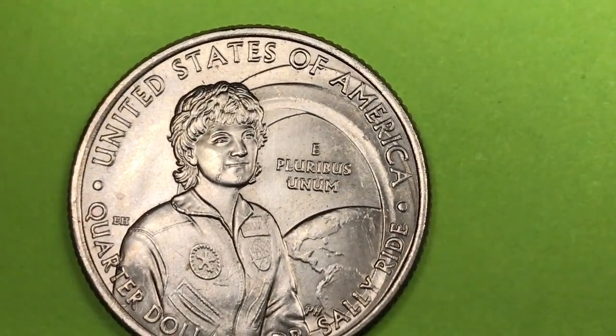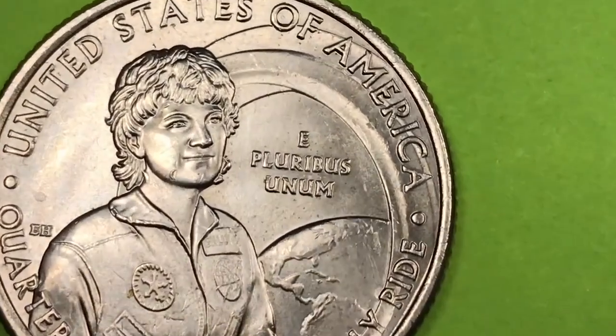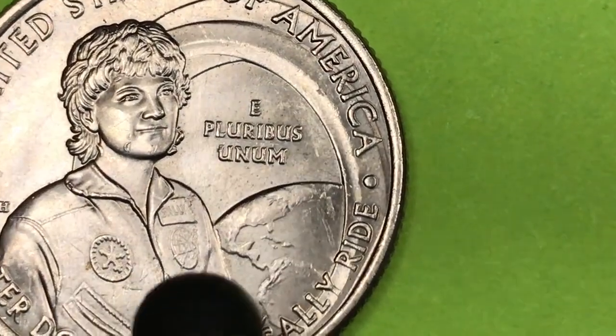In 1983, on June 18th, she went up in the Space Shuttle Challenger. And this is actually a portrait of her standing by the window of the Space Shuttle wearing her astronaut uniform.